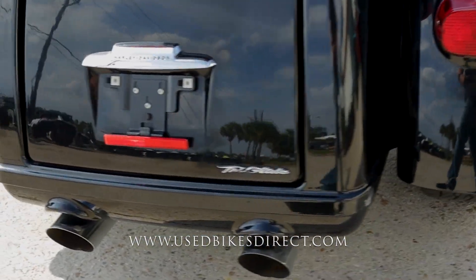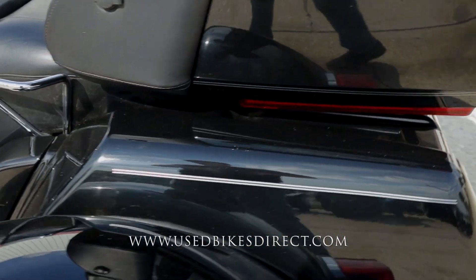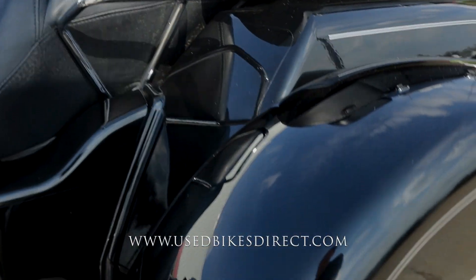As you can see, she is in beautiful condition and obviously loaded with features — tons of storage with that top trunk and bottom trunk, as well as touchscreen navigation, cruise control, the works.